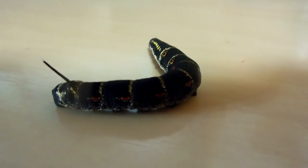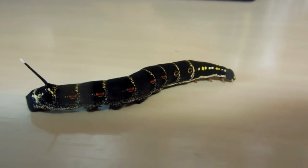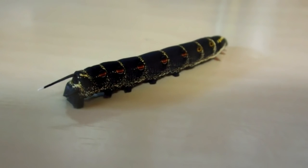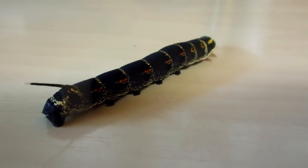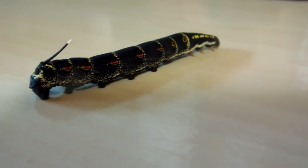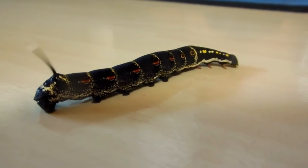Hey guys, over here for our nature and environment in Japan playlist. We found this little dude wandering around the garden, thought you might be interested in him. Have a look at his tail — we know he's a happy caterpillar because he's wagging his tail. Isn't it cute? What a character!